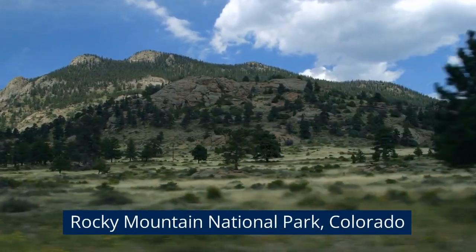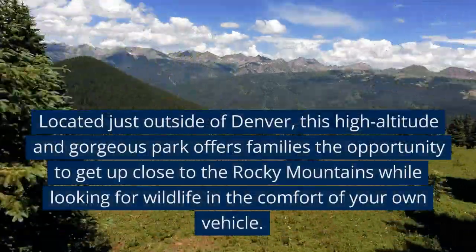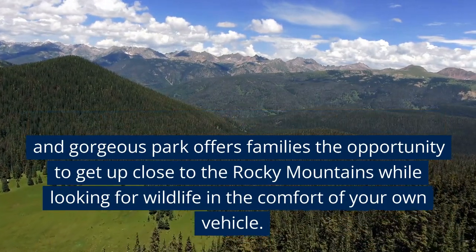Rocky Mountain National Park, Colorado. Located just outside of Denver, this high-altitude and gorgeous park offers families the opportunity to get up close to the Rocky Mountains while looking for wildlife in the comfort of your own vehicle.